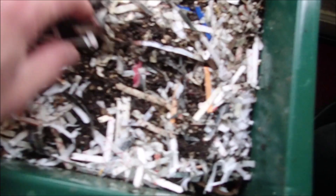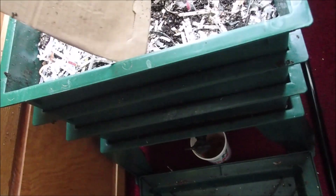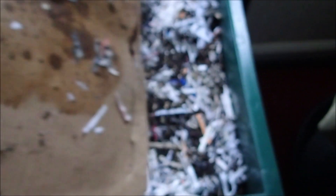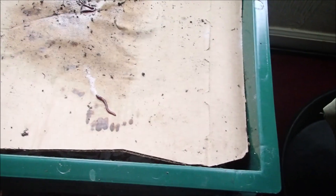I think there's still plenty of food, so I'm not going to feed these guys today. Just look at these babies on the back side of this cardboard — there's a bunch of little babies. Got plenty of babies, so that means they're reproducing and must be happy.